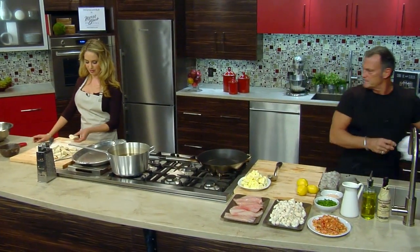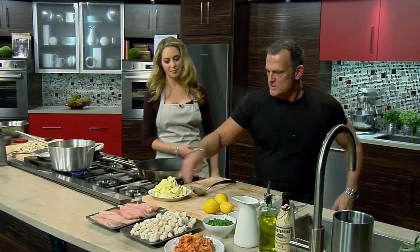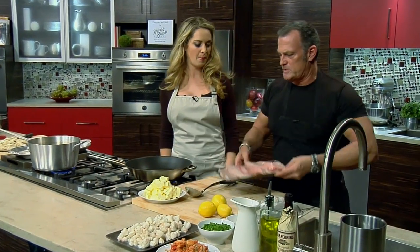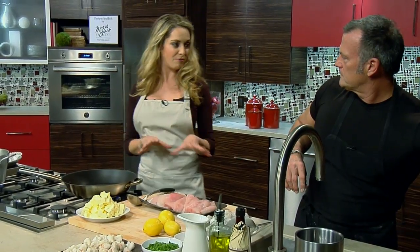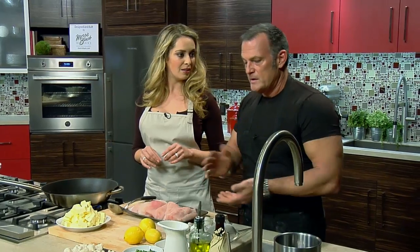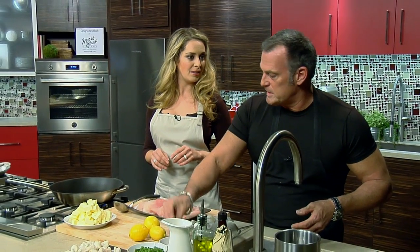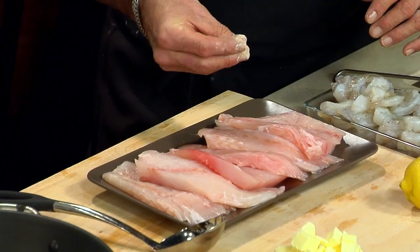When you cut these beignets, they have just a simple random freeform shape — big, small, it really doesn't matter. So what we want to do is season the fish. When you say Louisiana redfish, what kind of fish is it? It's actually a channeled bass. We call them rat reds in Louisiana because they're smaller. These can get up to 45–50 pounds, but these are from the inner canals of Louisiana, so they tend to be a little smaller.